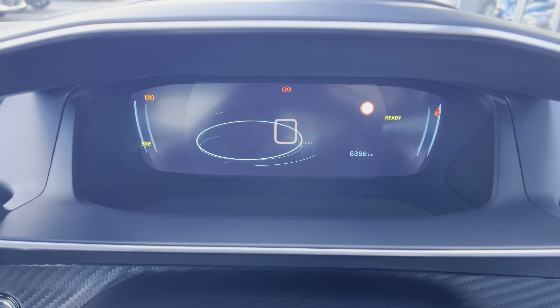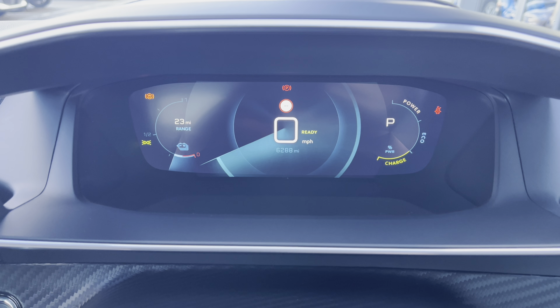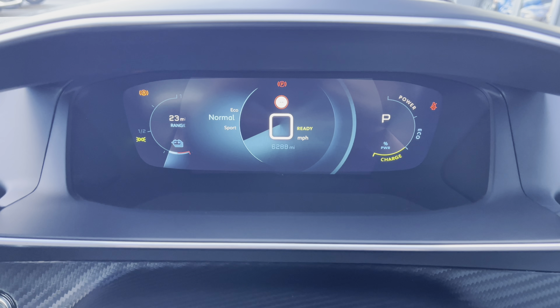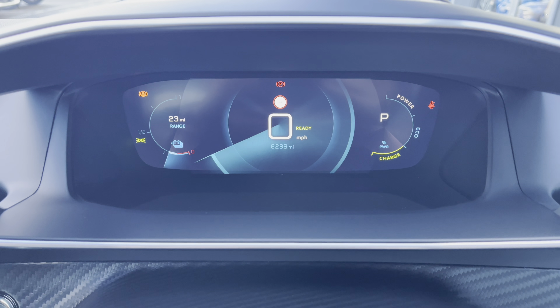Finally, you can choose the dials view, which will show you your range on the left-hand side, your miles, power and mileage in the centre, and your power, eco and charge on the right-hand side. You can also flick between Sport, Normal and Eco mode, which are all very nice features and are easily activated via a press of a button located on your central console unit.